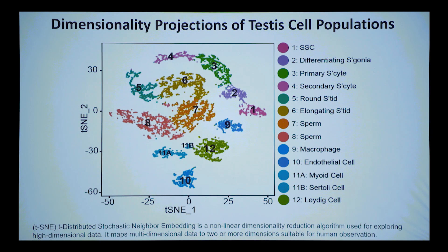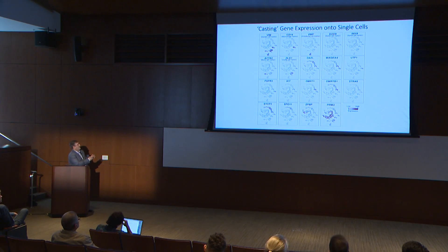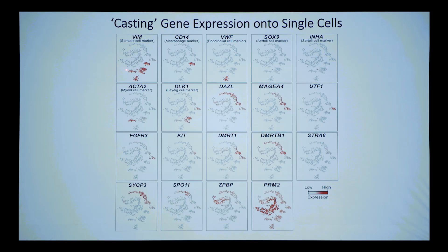As soon as I saw this projection I was very excited. The clusters represent different somatic cell types, and this 'swoosh' from here through here is basically all of germline development — starting with spermatogonial stem cells and ending with mature sperm. To validate this, we use 'casting': we turn all cells gray and then color them by expression of a known marker gene, taking what we've learned in the mouse and seeing what lights up in our human clusters.